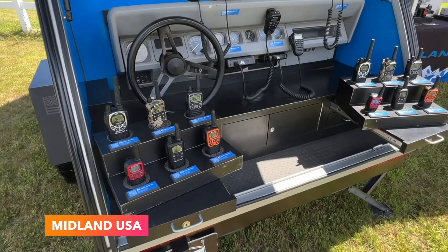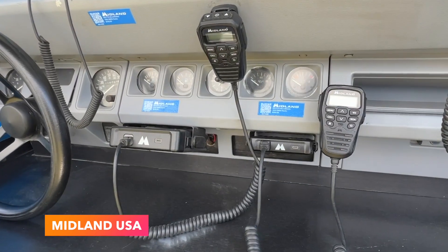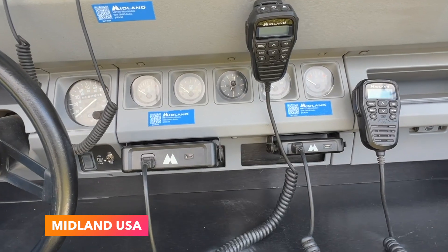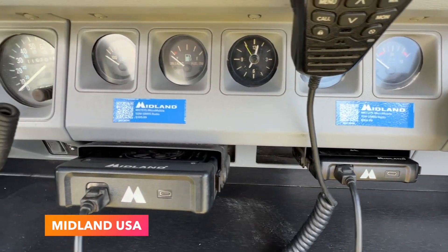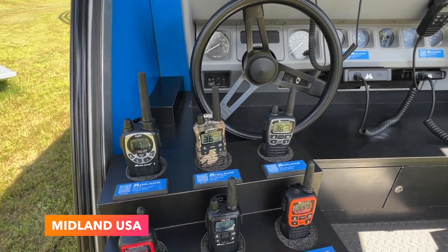Nick from Midland walked me through the sort of minimal setup with these 2 units, the MXT 275 and 575, that use the GMRS system for communication and can even be connected to their handheld 2-way radios.